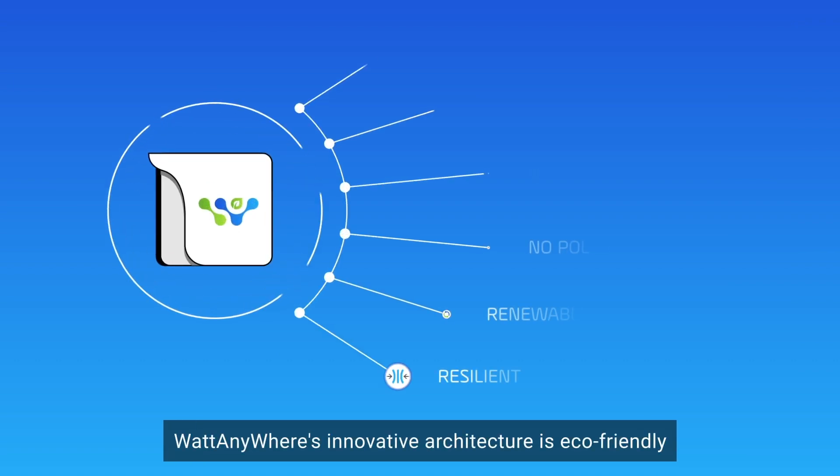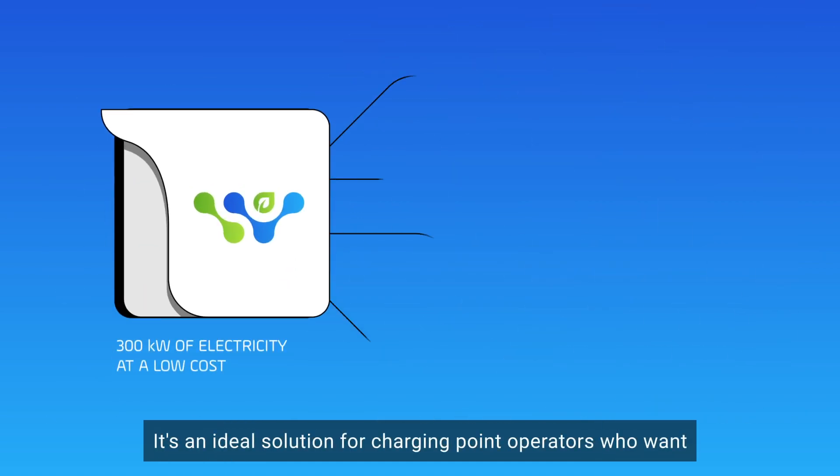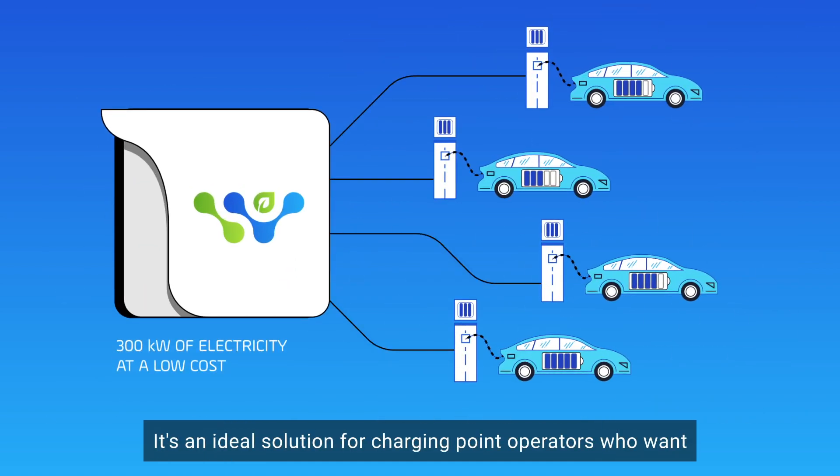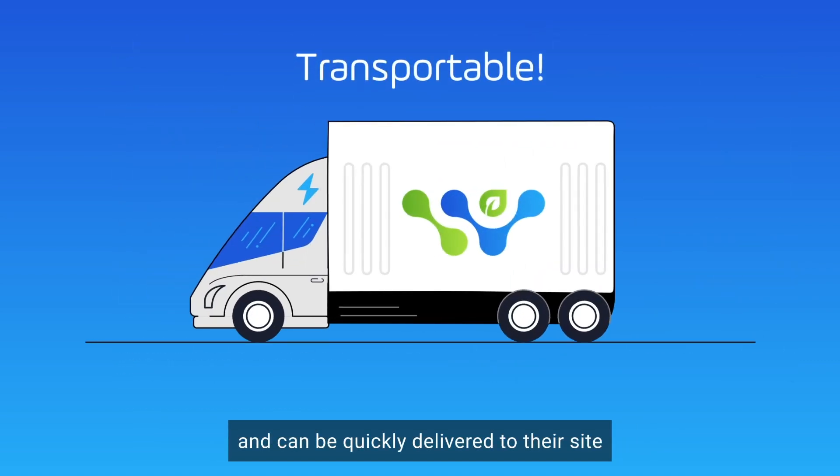WattAnywhere's innovative architecture is eco-friendly, noiseless, and emits no pollutants. It's an ideal solution for charging point operators who want to provide excellent service to EV drivers and can be quickly delivered to their site.